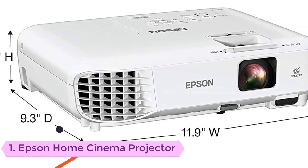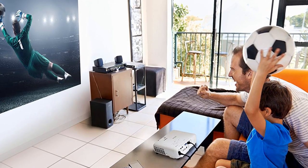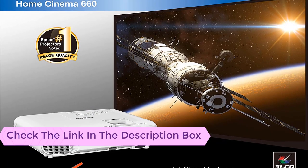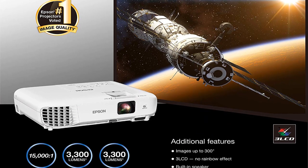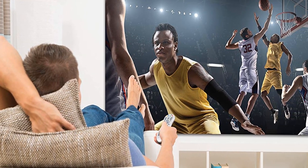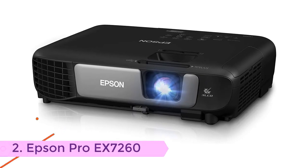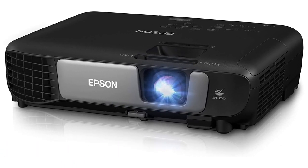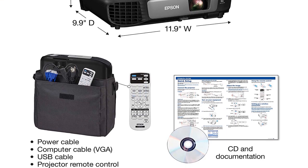Number one: Epson Home Cinema projector with 3300 lumens of color brightness. This is the perfect option if you want to use it for home cinema. It is one of the best options when you're looking for an Epson projector for entertainment. Moreover, it provides you with HDMI connectivity, so you will be able to view movies and projections in high definition.